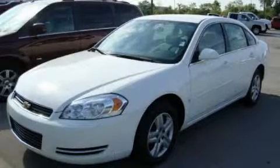This is a certified pre-owned 2006 Chevrolet Impala. It has a 3.5 liter 6-cylinder engine and a 4-speed automatic transmission.